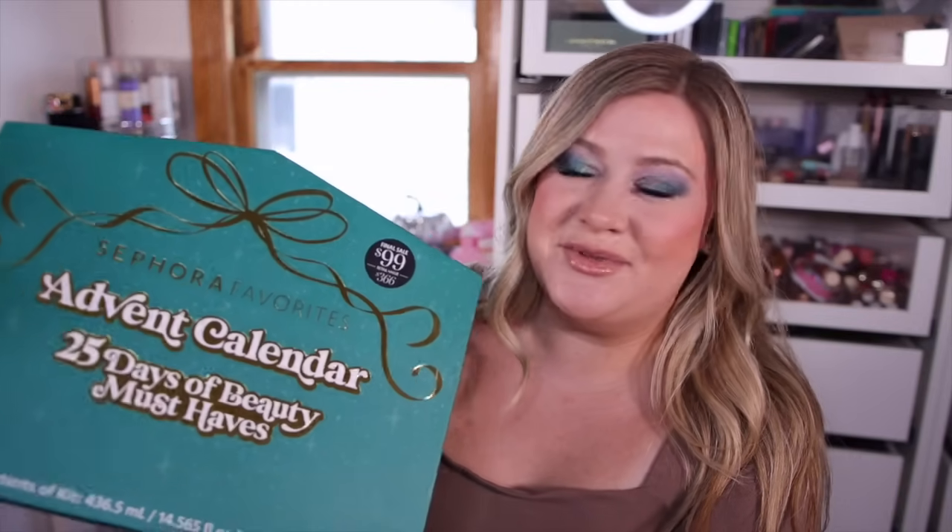It looks similar to last year's, which was very coveted and hard to get, and now this one has already sold out too. They did a rouge early access so I'm not sure if it's really sold out or still coming to the site soon. This seems to be one of the most wanted advent calendars of the year. I paid $99 for it and it's supposed to have a $366 retail value, with 25 days.